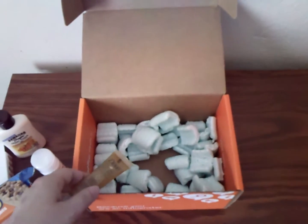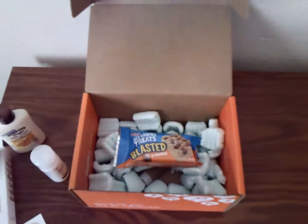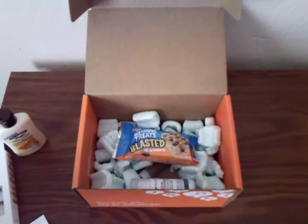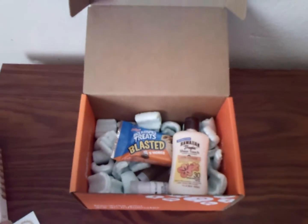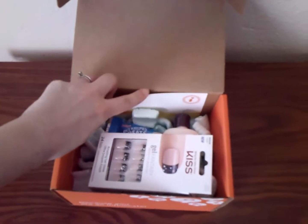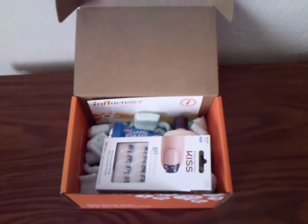So there we go. That is the contents of the Influenster Caliente Vox Box. I have posted a picture of all these contents, and you will be finding out more details and information as I give each of these products a try. So be watching out for that, and hope you guys have a great rest of the weekend. Bye-bye.